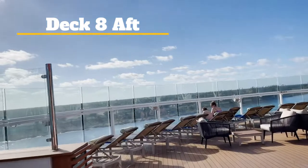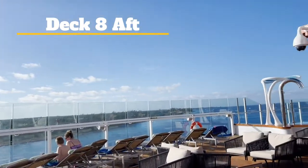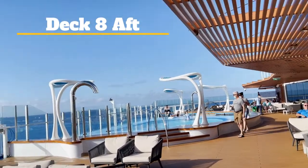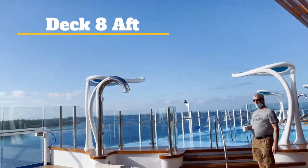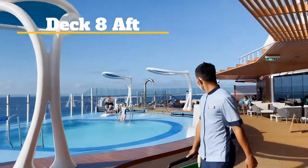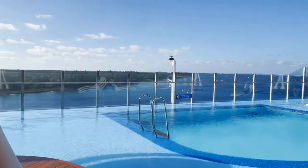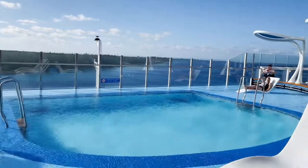This is in the aft of the ship on deck eight. They have an infinity pool back here, which is very different. I think I've counted four pools on this ship. This is the aft infinity pool, which is nice because it's out onto the aft and you can see the wake. This area wraps around.